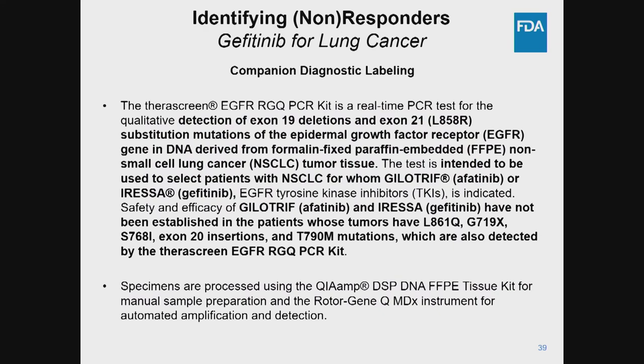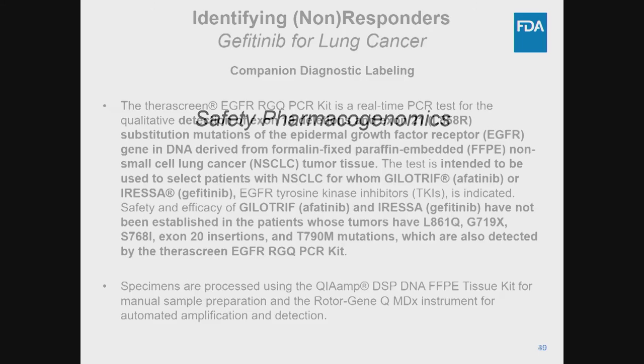The companion diagnostic — a test essential for the safe and effective use of the drug product — was approved for detection of the mutations expected to respond, bearing the caveat that efficacy has not been well established in patients with some of the rarer mutations. There are also a number of other EGFR tyrosine kinase inhibitors that have been approved sharing similar indications for patients with mutations in the EGFR gene, such as afatinib and erlotinib.